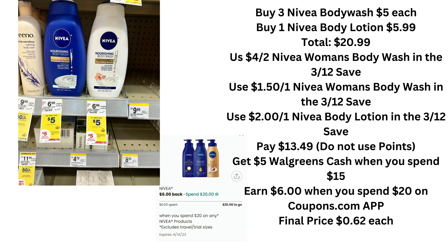That lotion is just to get you over the $20 threshold, plus there's a $2 coupon. You're going to use all the Nivea coupons from the 3/12 Save: the $4 off two women's, purchasing three women's body washes, the $1.50 off women's body wash, and the $2 Nivea body lotion — all from the 3/12 Save. You're going to pay $13.49. Make sure to use a manufacturer register reward, not a store one. You'll get your $5 Walgreens cash, submit to Coupons.com, and end up at $0.62 each.